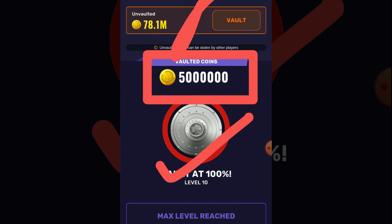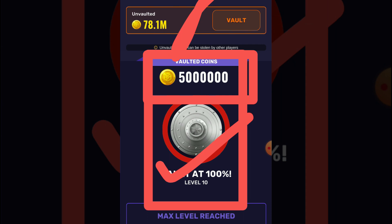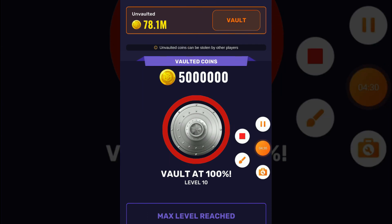It's working perfectly. But note: you can't unlock your 50 million coins from your wallet once locked. But it's safe and secure. Hopefully you understand. Bye bye, have a good day.